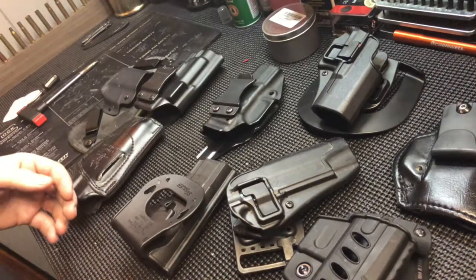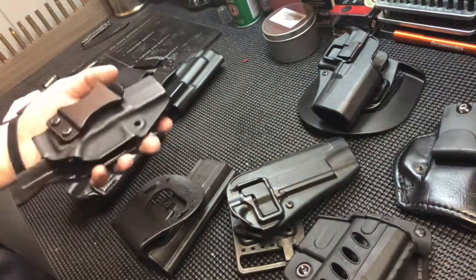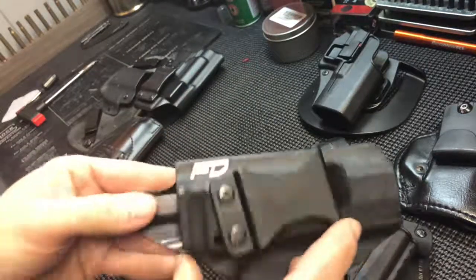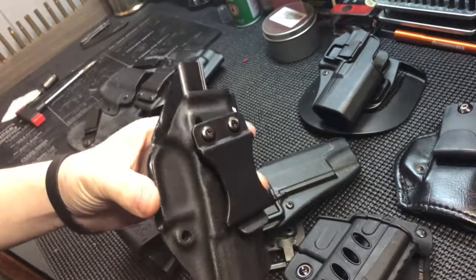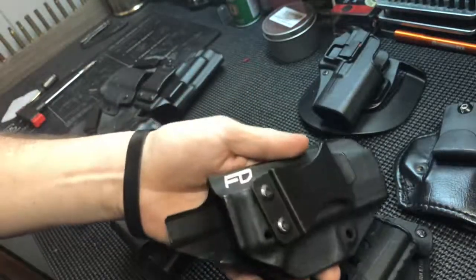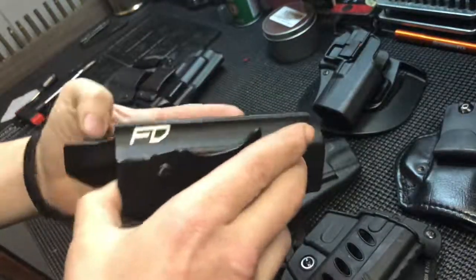I'll go through a few different ones and tell you what's out there and what the main use is. I carry inside the waistband around the 4 to 4:30 position - I've carried like that for about nine years. I've always preferred a single-clipped all-kydex holster. I do a lot of dry fire training, almost every single day, at least 20 to 30 draws.